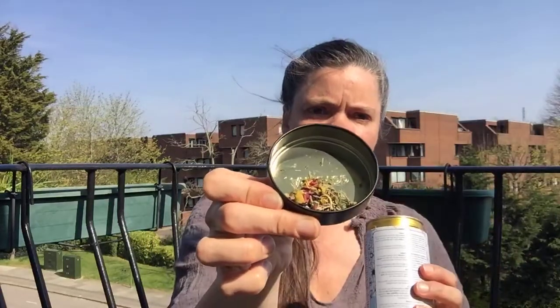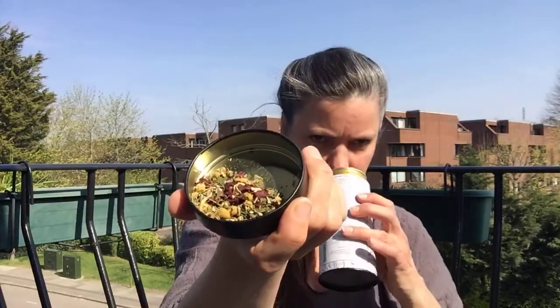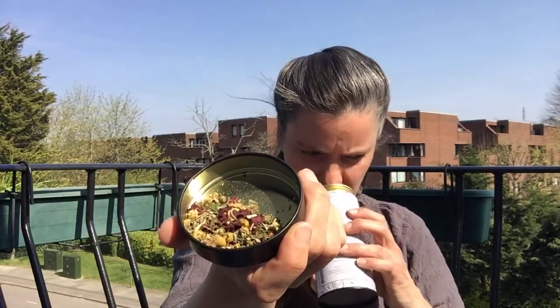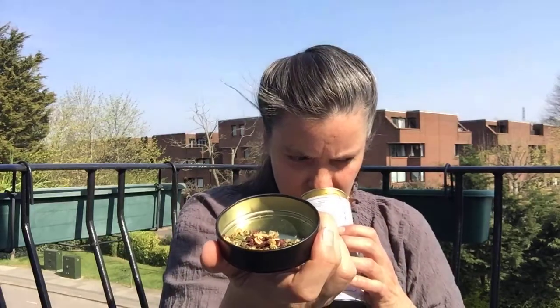I'm going to start using these so I might as well open it. Wow, beautiful — it looks like potpourri, really beautiful. You can really smell the peppermint and the bergamot, and then there are more subtle flower notes — you can see the chamomile and rose petals. It's just beautiful.